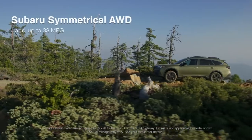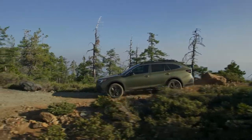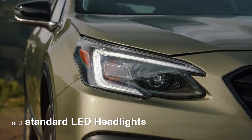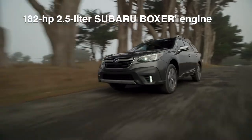It features standard Subaru symmetrical all-wheel drive and achieves up to 33 miles per gallon. Most importantly for us, it's built to last. The 2020 Outback has been redesigned from the ground up and it features a new direct injection Subaru Boxer engine.